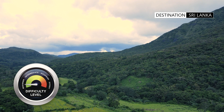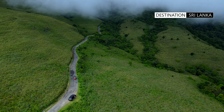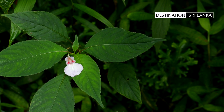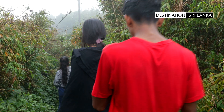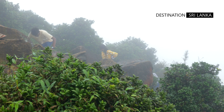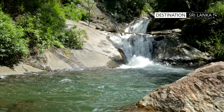Tucked away in the Knuckles Mountain Range — which is actually a collection of 35 peaks — this trail offers a blend of adventure and scenic beauty. The two and a half kilometre hike leads you to Riverston Peak, where you are greeted with breathtaking 360-degree views of rolling hills. While the mist can wrap the mountain peak in an instant, take time to enjoy the flora and fauna, along with the fresh mountain air.